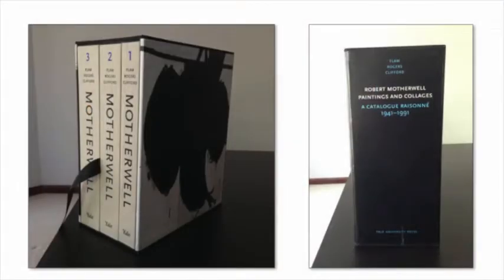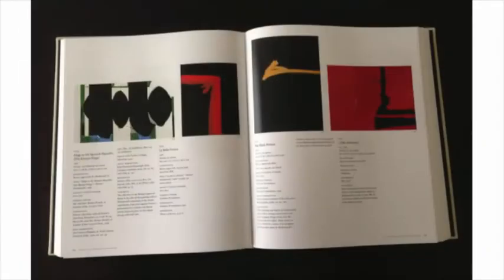A catalogue raisonné attempts to collect all of the artworks, or a specific type of artwork such as sculpture, by a particular artist — sometimes within a specific time frame. For example, this is the three-volume Robert Motherwell catalogue raisonné covering only his paintings and collages for the period 1941 to 1991. Each piece of art is shown along with information about it: the title, year created, any inscriptions, dimensions, materials used, and provenance.